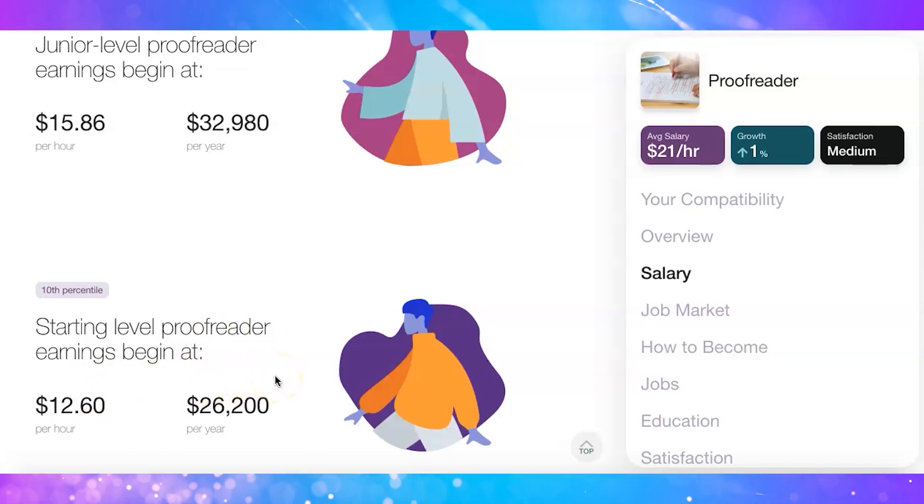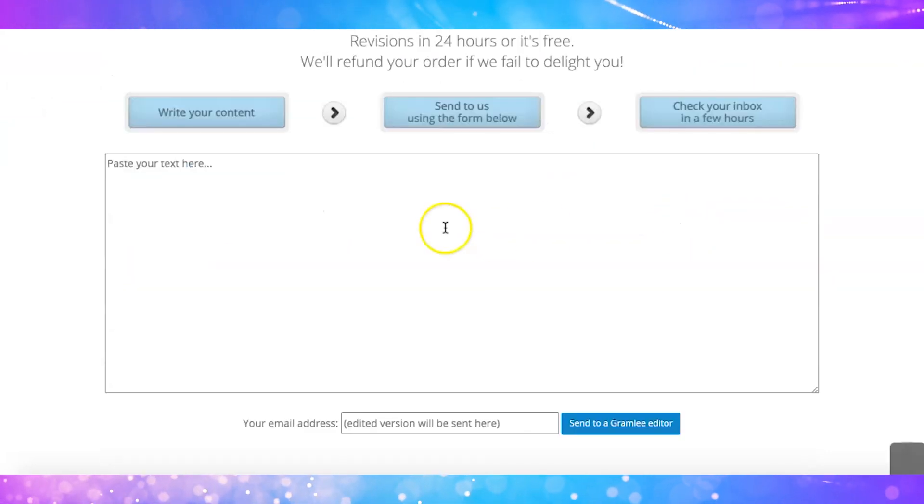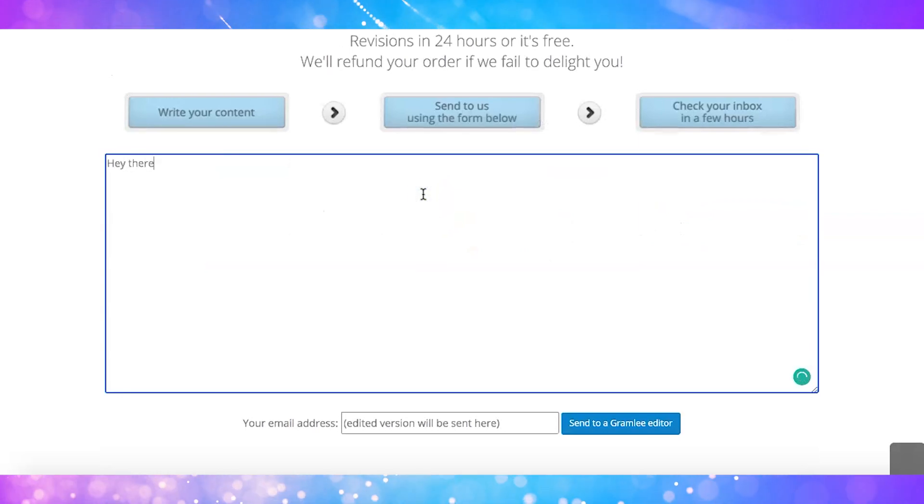Here is a list of companies that hire proofreaders with little to no experience. You don't need a degree or extensive experience — just pay attention to grammar and spelling mistakes. The first website is called Grambly. This is a proofreading website that is nearly always hiring remote proofreaders. If you choose Grambly, they require a 24-hour turnaround for a large amount of work, but new work comes in every day, making it a great way to build your experience and portfolio.